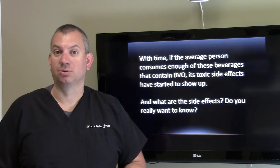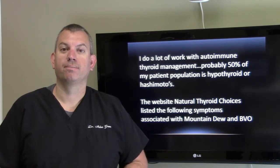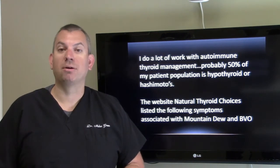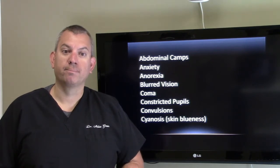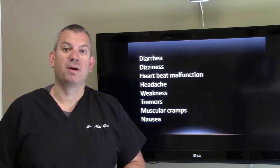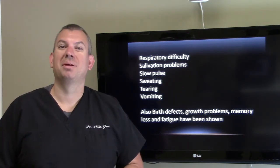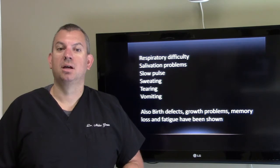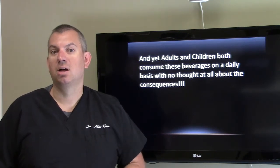What are the side effects? I do a lot of work with autoimmune thyroid management in my office — probably 50% of my patient population is hypothyroid or Hashimoto's. The website Natural Thyroid Choices listed the following symptoms associated with Mountain Dew and BVO: abdominal cramps, anxiety, anorexia, blurred vision, coma, constricted pupils, convulsions, cyanosis or skin blueness, diarrhea, dizziness, heartbeat malfunction, headache, weakness, tremors, muscular cramps, nausea, respiratory difficulty, salivation problems, slow pulse, sweating, tearing, and vomiting. Also birth defects, growth problems, memory loss, and fatigue have been shown. And yet adults and children both consume these beverages on a daily basis with no thought at all about the consequences.